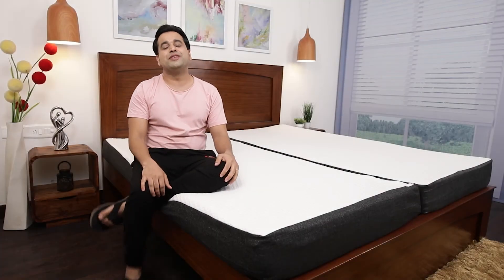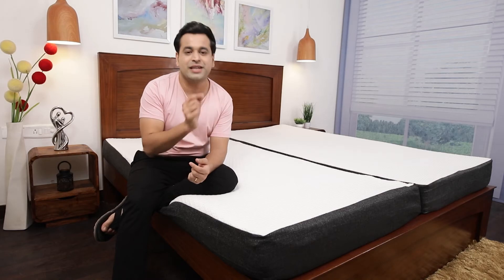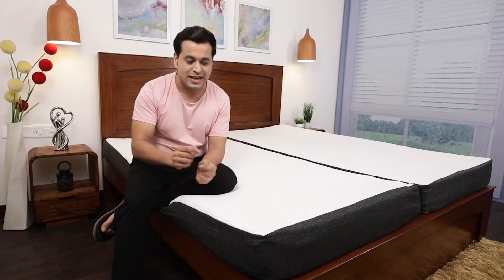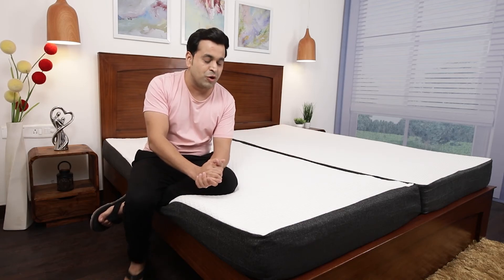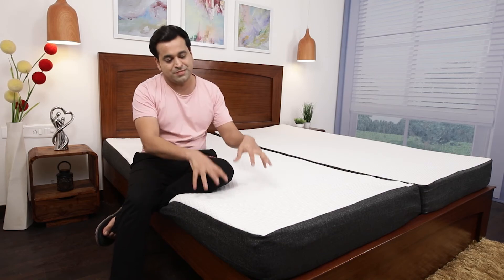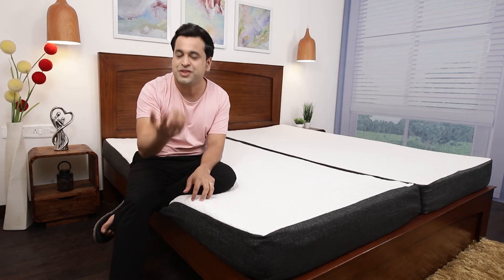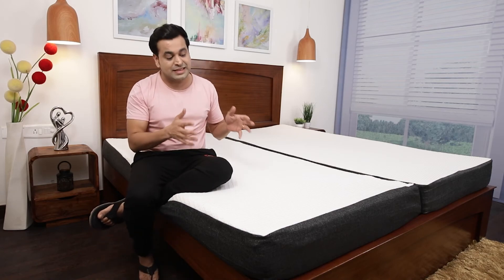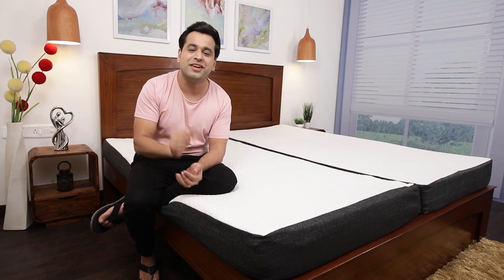Now let's talk about a few things that come with any Morning Owl mattress. First, you get free delivery at your doorstep — it comes in a box and it is very simple and easy to put on your bed. You also get free returns if this mattress is not the perfect fit for you, and you have 100 nights to check and make sure it's the right fit. And with Morning Owl you also get 15 years of warranty.